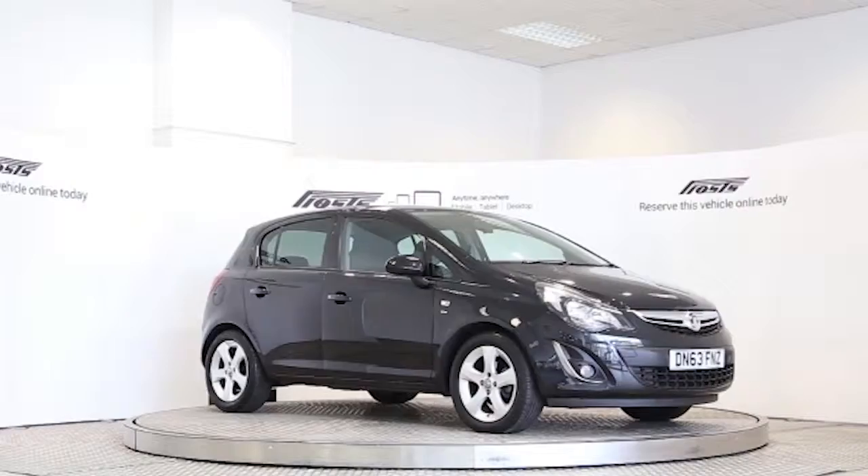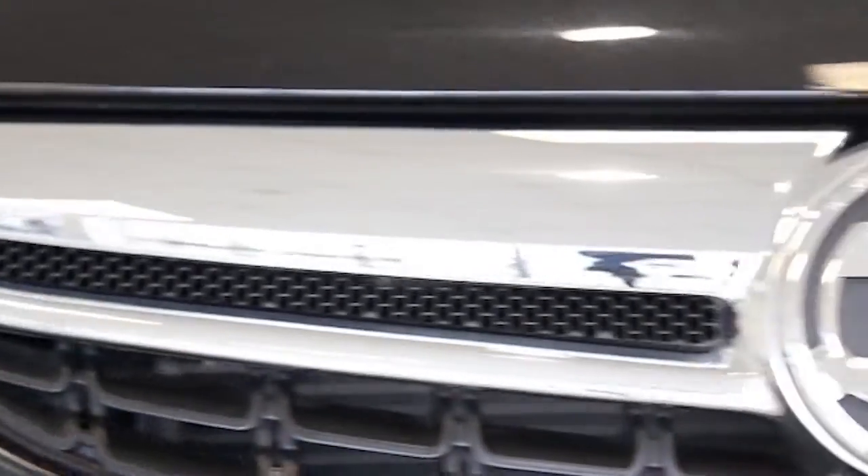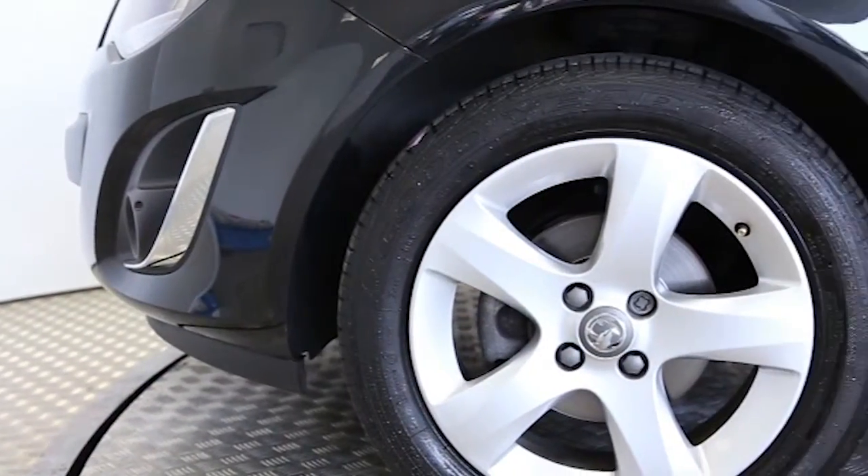Here we have a 2013 registered 5-door Vauxhall Corsa SXI with a 1.4-litre manual transmission petrol engine. The car is finished in carbon flash black.